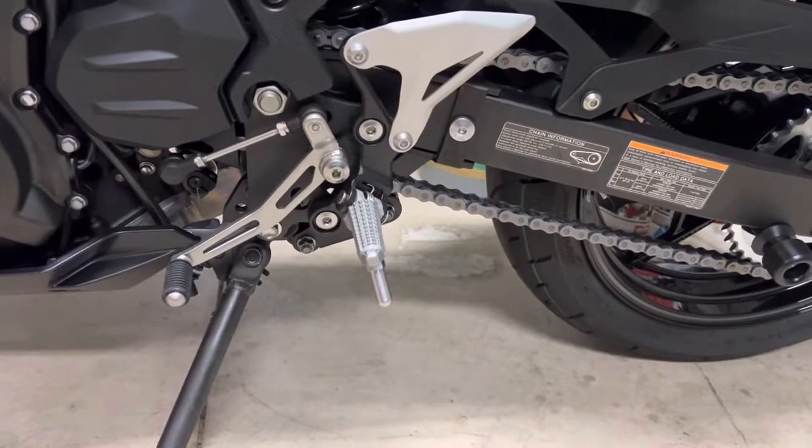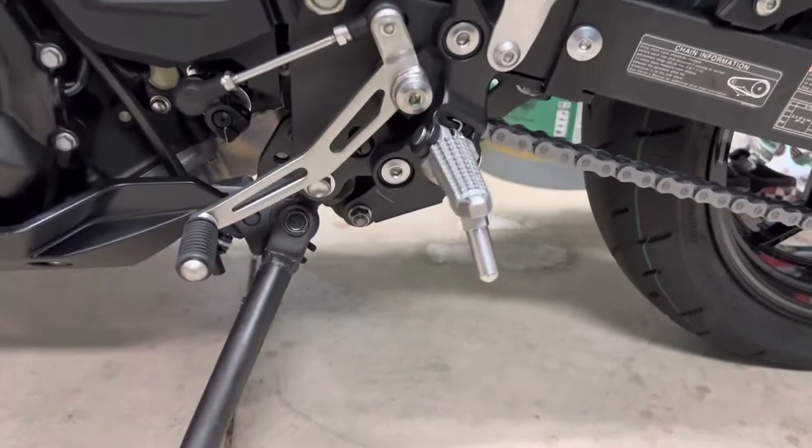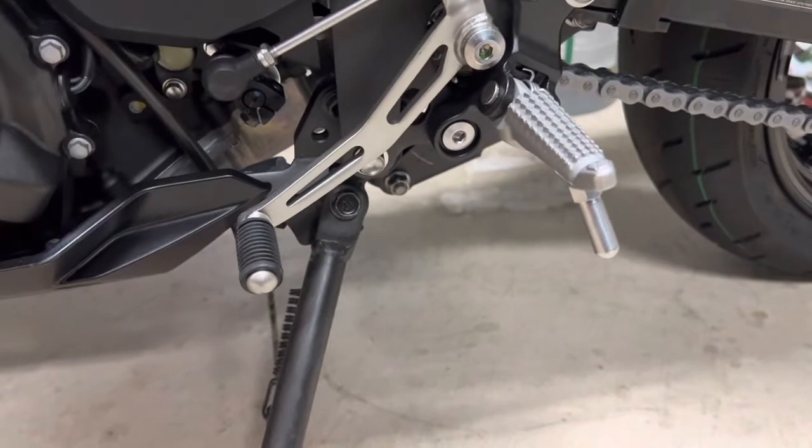Hey everyone. I just noticed this really cool little creature. Can anyone tell me from this kickstand, this shifter, this foot peg, what kind of machine this is?